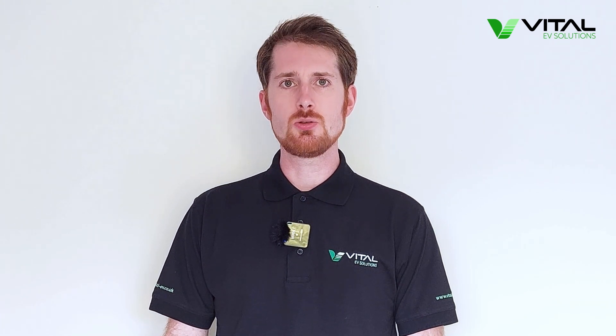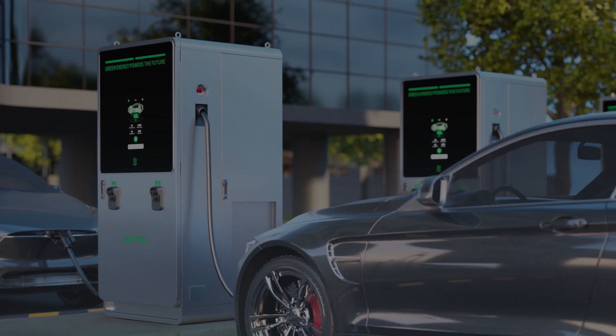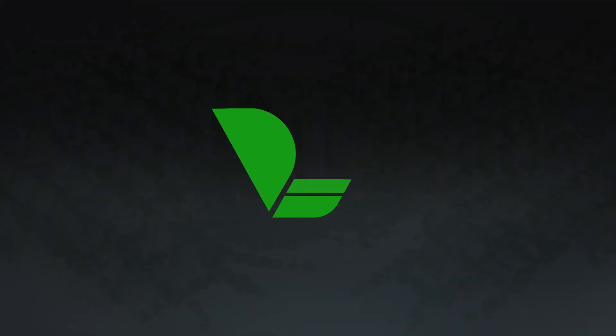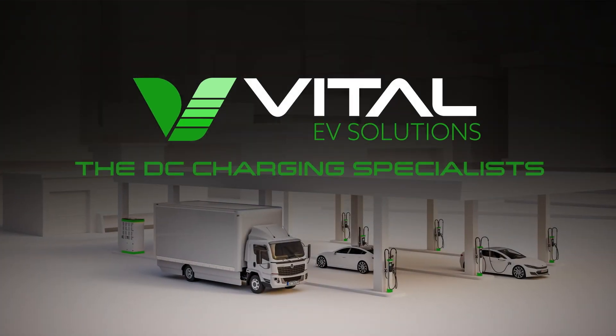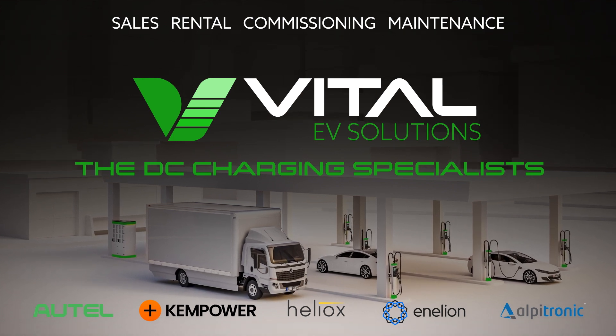So having looked into how the ChemPower solution from Vital EV Solutions works, and how its clever electron juggling helps to improve charging times, charger reliability and the efficiency of the use of the site's power supply, I think it's fair to say that charging hubs and depots that use this solution are quite possibly the smartest charging hubs in the UK today. I'll see you in the next one.